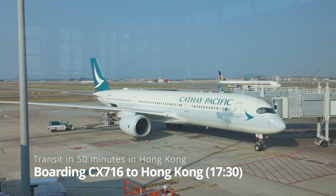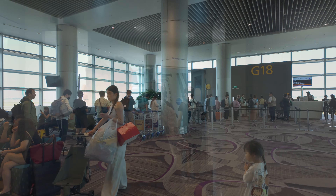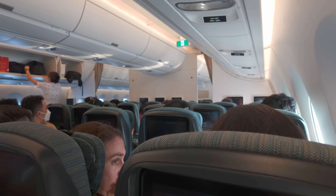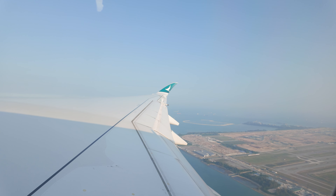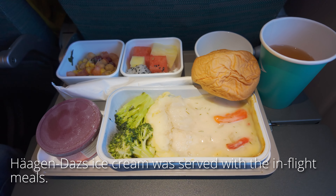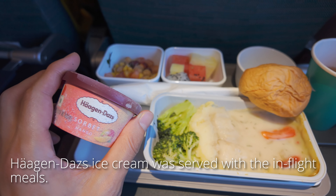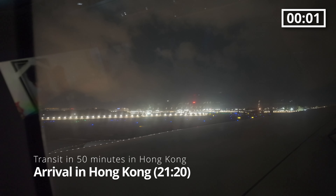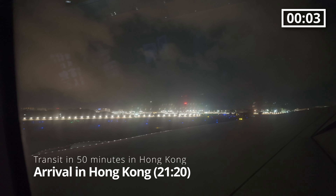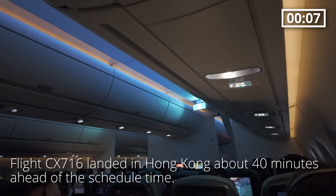The aircraft was a wide-body A350-900. Because all passengers were seated quickly, the plane was already on the runway to take off at 6 p.m. The flight was smooth and safely arrived in Hong Kong on time. Flight CX-716 landed in Hong Kong about 40 minutes ahead of the scheduled time, arriving at 9:20 p.m.